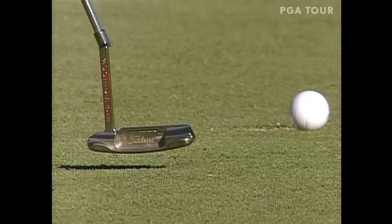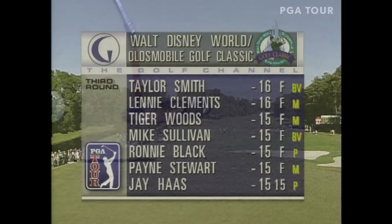That caught a lot of lip right there. Tiger Woods with a bogey at 18, shooting 69, trailing by one. Let's get caught up on the rest of the field.